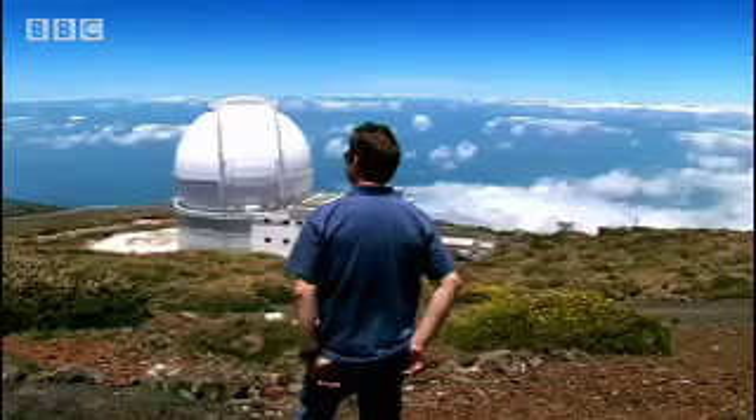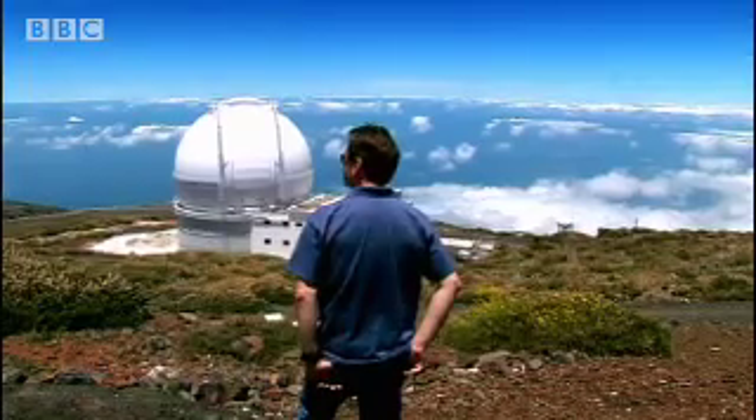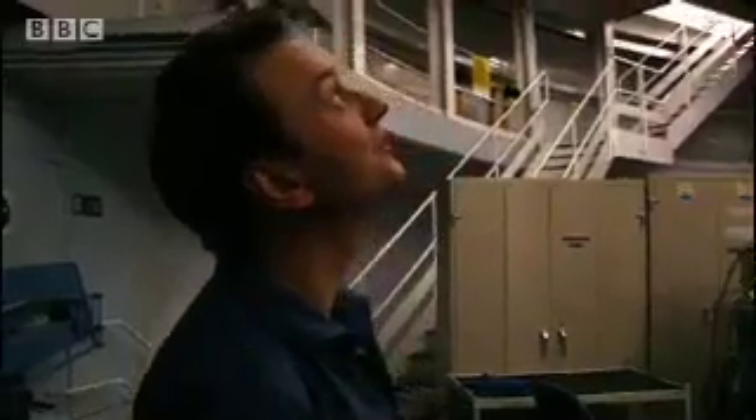On the island of La Palma in the Canaries, Alan Fitzsimmons is trying to unlock the comet's secrets. Here we have the William Herschel telescope, 4.2 metres of astronomical loveliness, already waiting to spot a few of these comets.